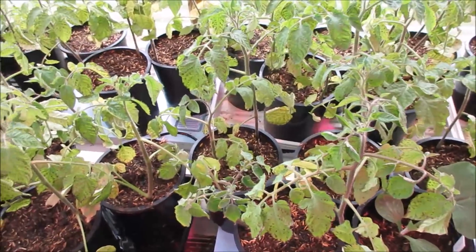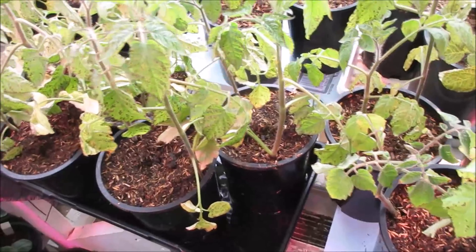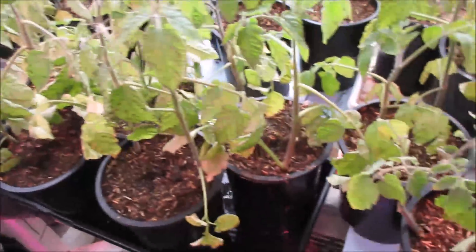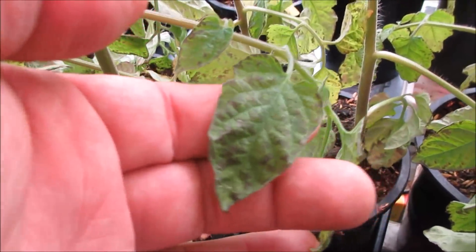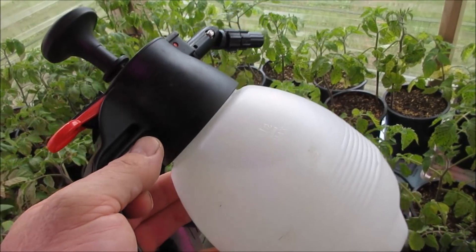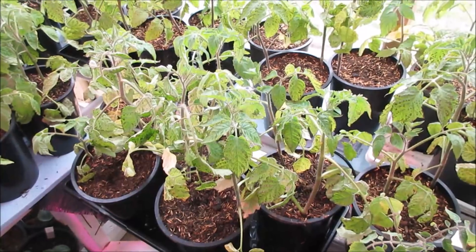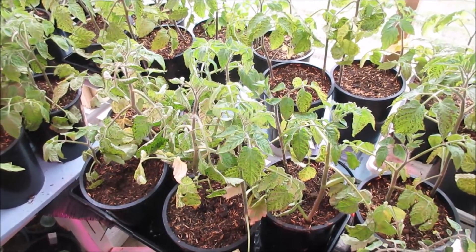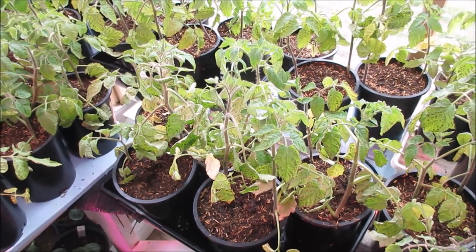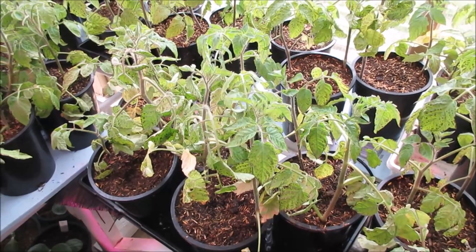We've got to do something about these tomatoes. We've gotten past the freeze issue and they're in here - the leaves are a little less curled, which is a good sign. I'm going to take a troubleshooting approach. I have a sprayer here, and I sprayed all these tomatoes last night with Epsom salt - magnesium sulfate. Epsom salt will green up the leaves and basically increase chlorophyll, which helps the plant fight things.